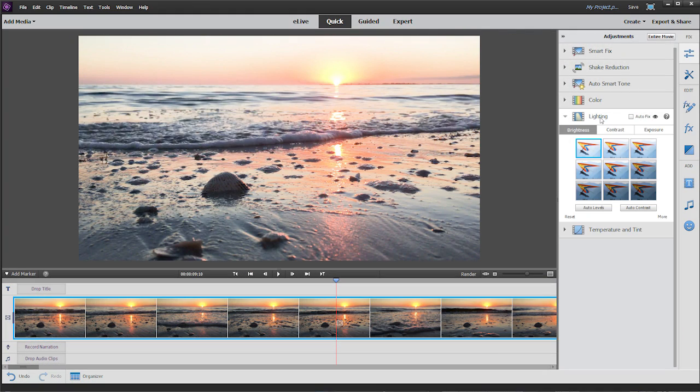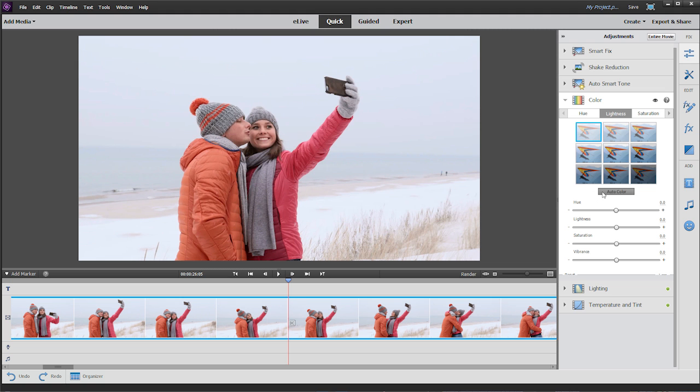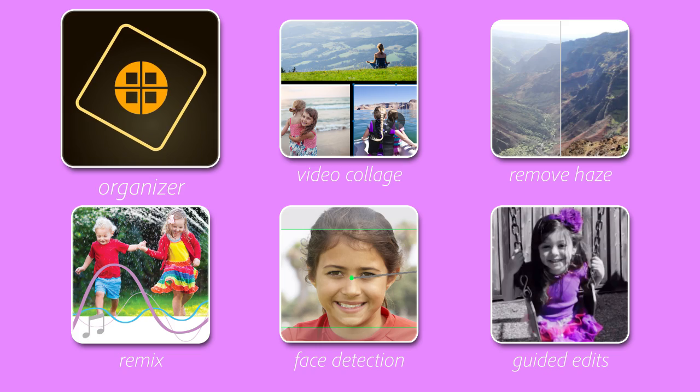Premiere Elements also has built-in content intelligence to analyze your videos and then automatically adjust them to look their best. And now you can do even more with Premiere Elements 15.